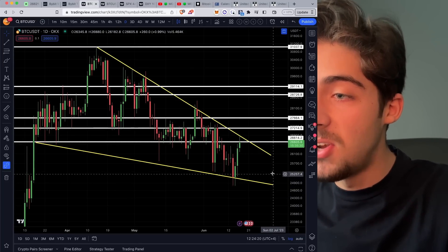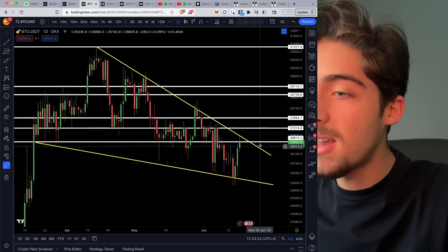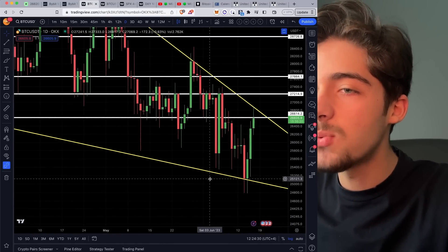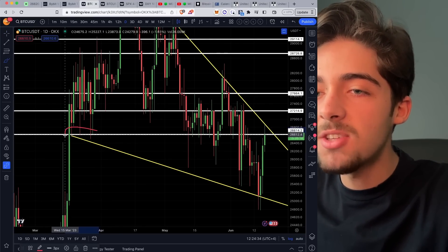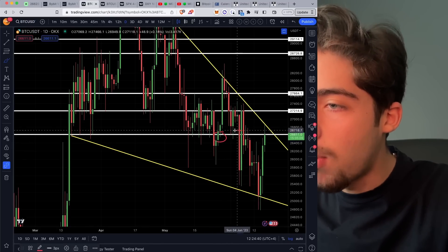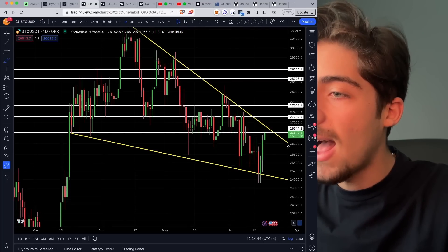These are all the resistance lines. There is no support at the moment because we haven't made it above any yet. We need to make it above the $26,600 level first, which is the first very important level of resistance, as we have multiple retests to this level in Bitcoin's immediate history. As you can see, we found support there, then support again, resistance, support, resistance — it's just a very phenomenal level that Bitcoin has to make it above.